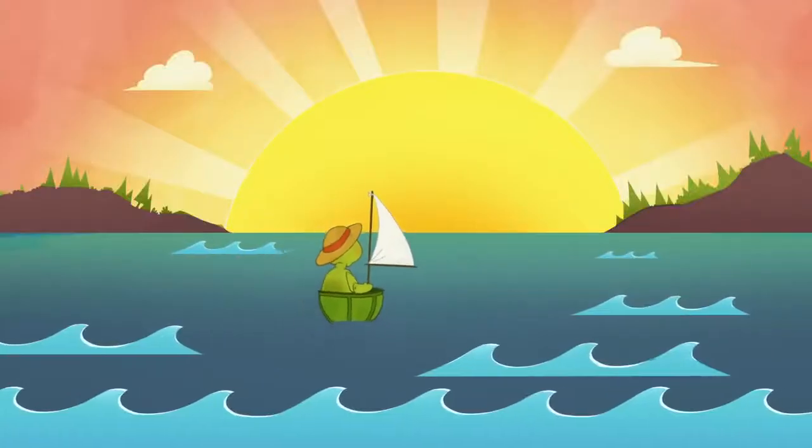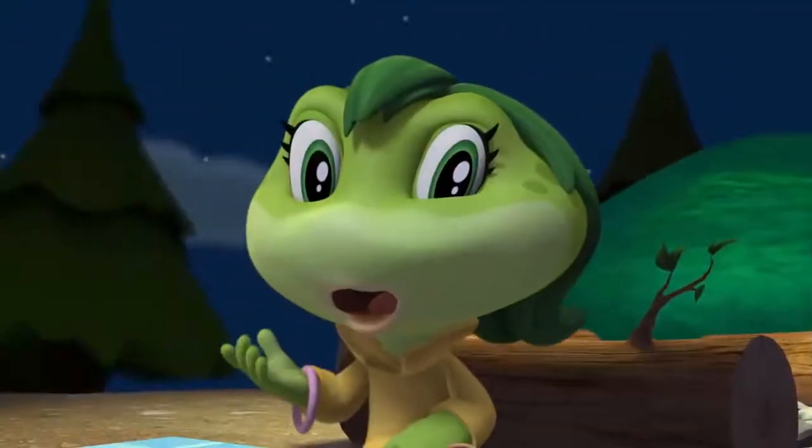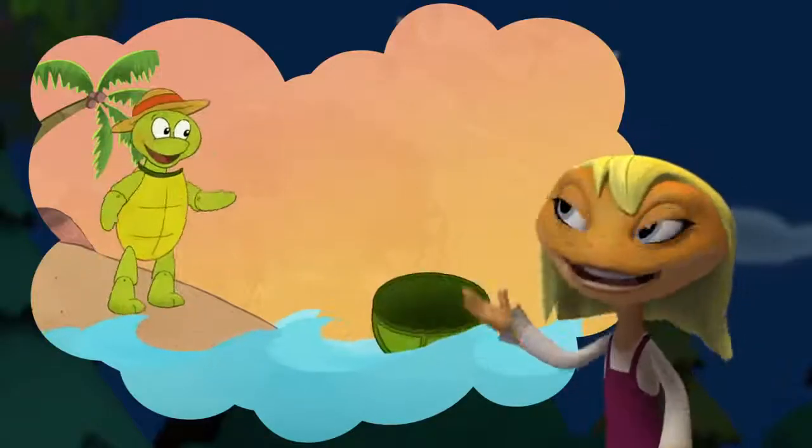The best part is when the friends realize that although some stories can come from books, other really interesting stories can come from their own imaginations. They begin to see themselves as storytellers.